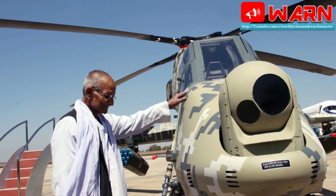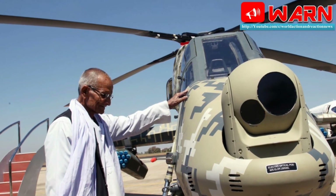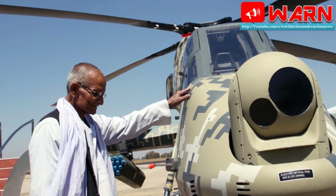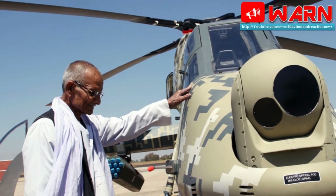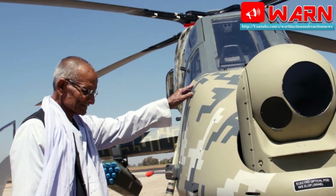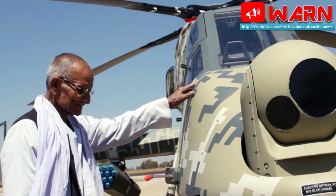The production of LCH starts at a time when India has cleared the procurement of six Apache multi-role attack helicopters for the Indian Army. Said to be the world's most advanced multi-role attack helicopter, the Apache would pack a potent punch and give India a big leg up in its defence capabilities.